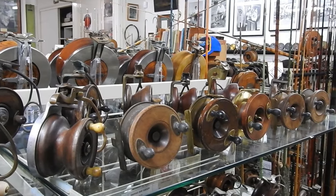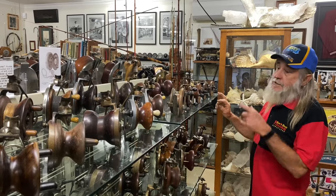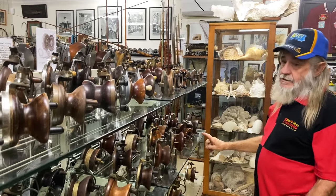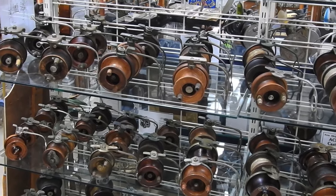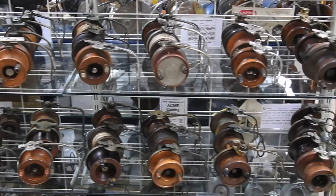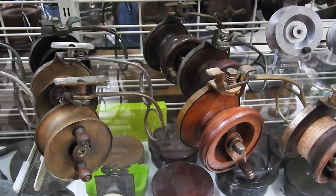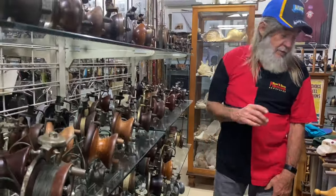This top shelf is Justice and Ark reels. The Justice are all the side casts. The next two rows, except for the Wallace reels, are all Nick Cross reels. The bottom has a couple of Scott reels, Top Notch, and some Hair reels which were made in Ipswich.